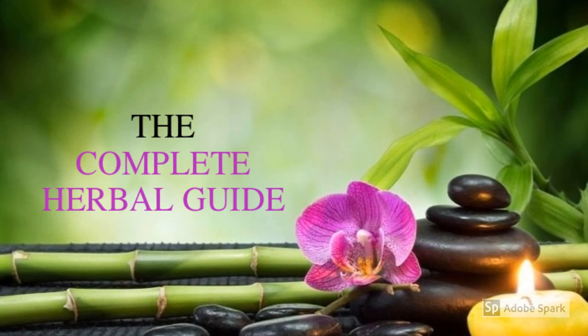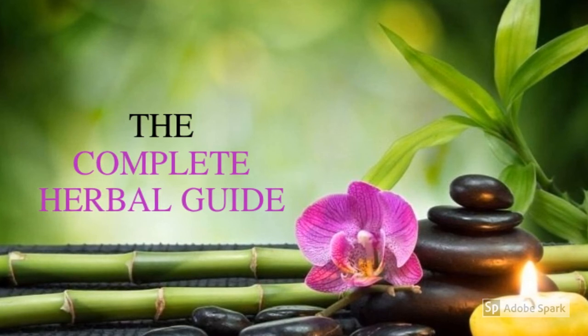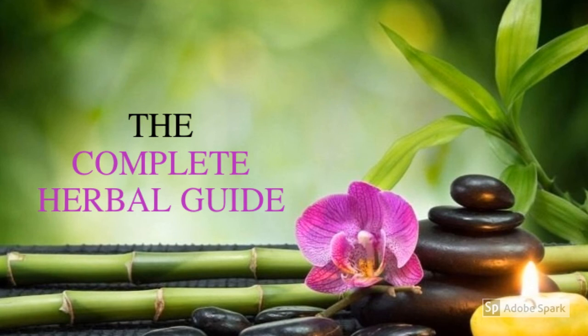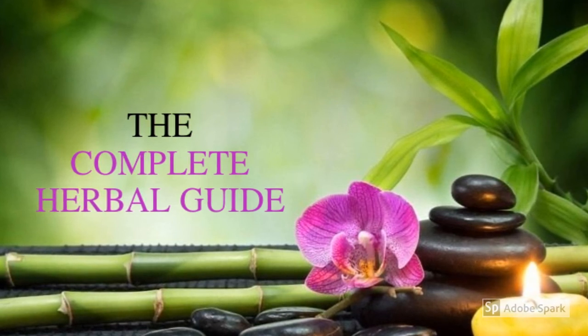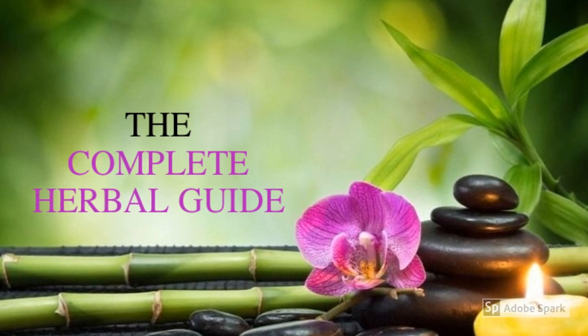This video was created by completeherbalguide.com. We hope you enjoyed it. If you have any questions, please leave them in the comment box and we'll get back to you. If you enjoyed this video, take a moment to like it. And don't forget, before you go, subscribe to our channel, as we'll be creating a lot of new videos in the future.